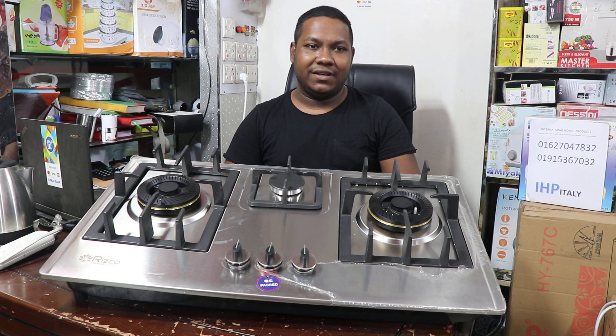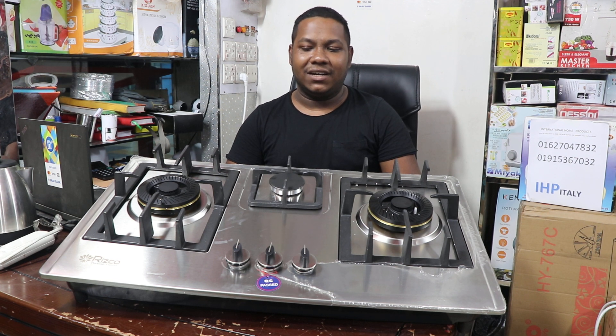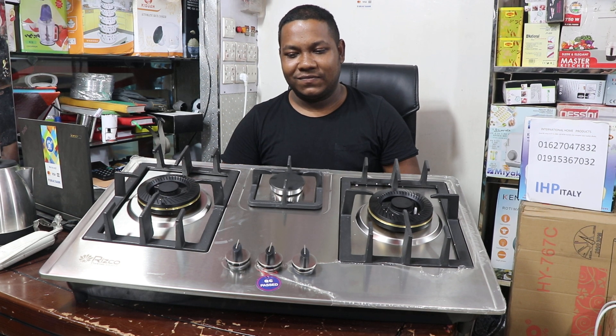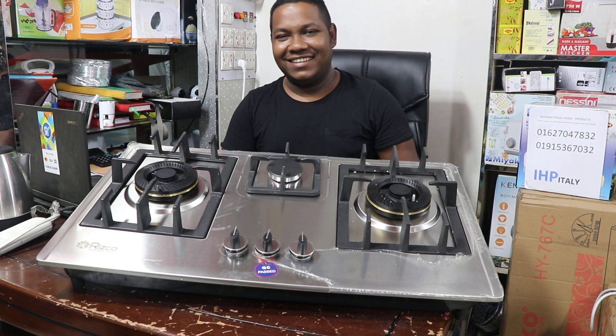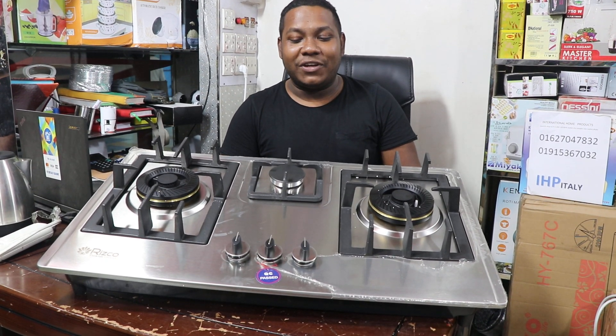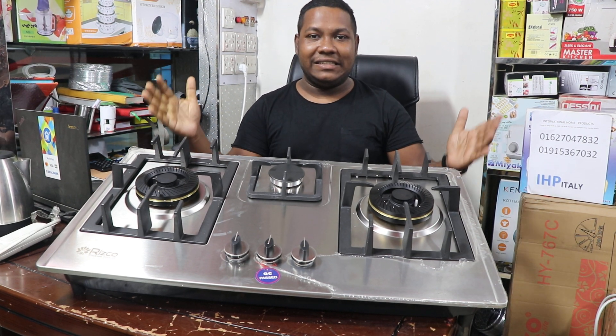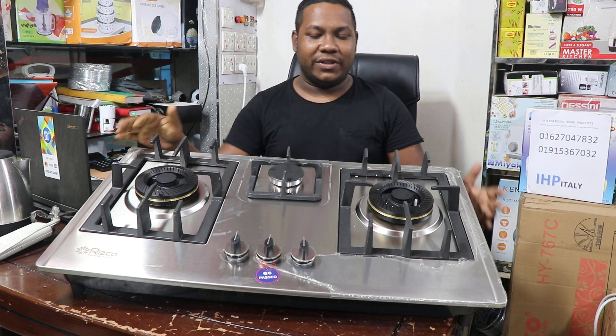The latest 8-burner setup is totally good. We now have a 9-burner setup and this is an update. We are looking at how the new products are supposed to be. We have the Risco Branded product and we have to launch this product, so we need to have a plan.